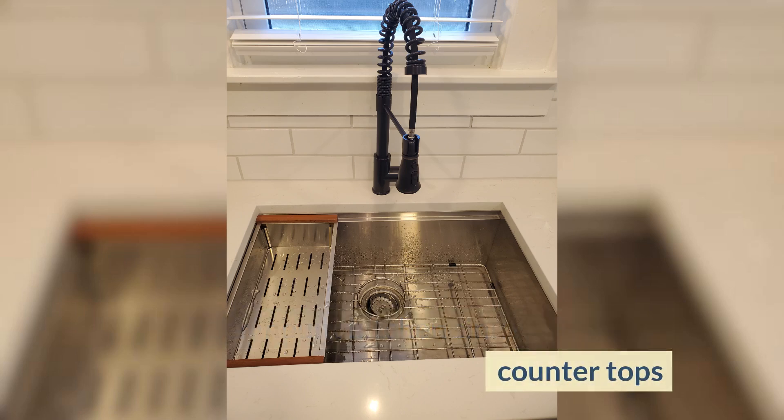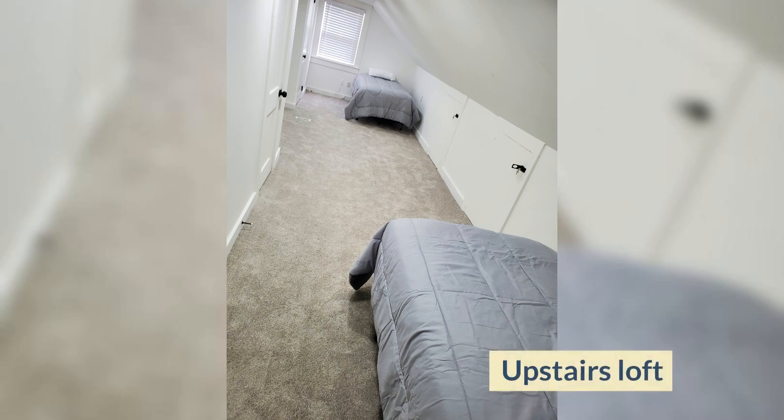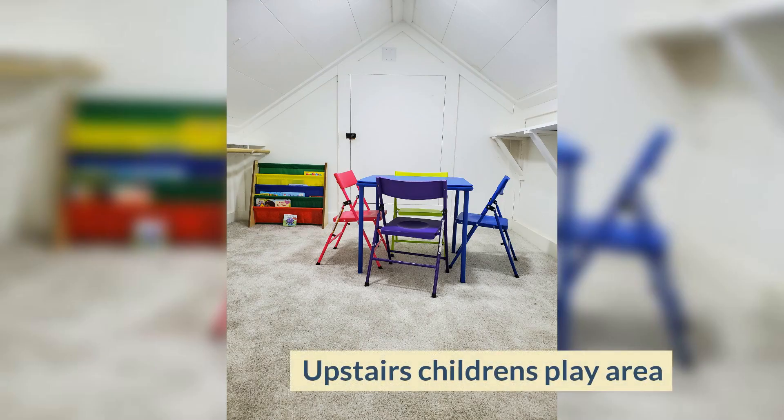Quartz countertops, washer and dryer included. Upstairs loft and upstairs children's play area.